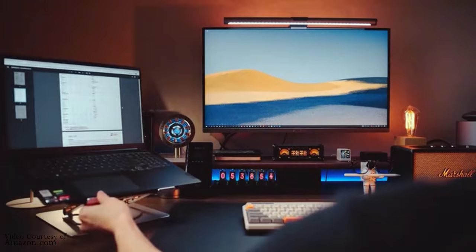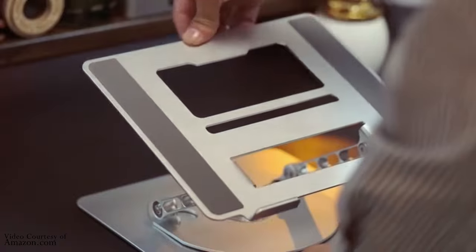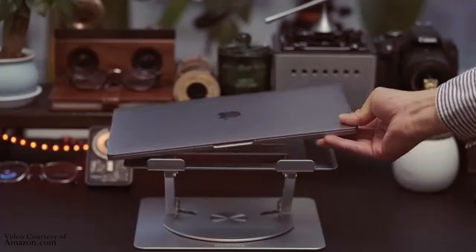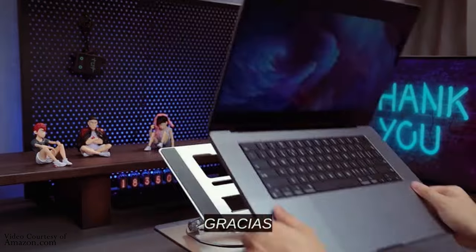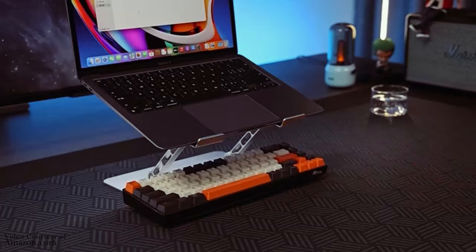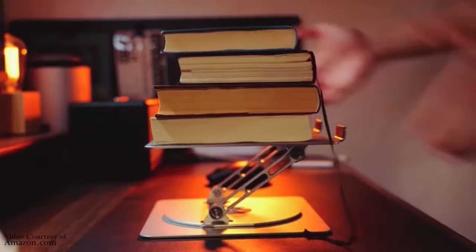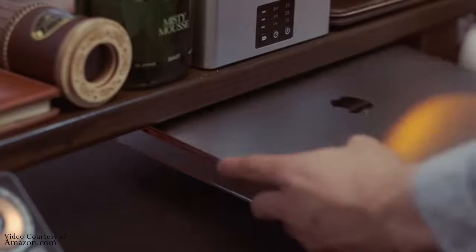The fourth gadget on our list is a laptop stand. A laptop stand can help you improve your posture and prevent neck and back pain, which actually helps improve your focus, thus helping you remember things more. This is especially important if you spend a lot of time working on your laptop. I like the Sounddance laptop stand with 360-degree rotating base — it's durable and it rotates. You can get it on Amazon for just under $27.